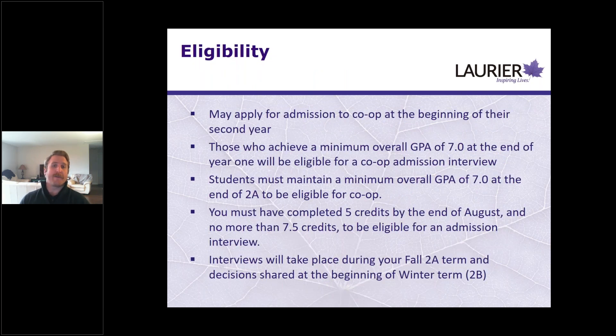To be eligible for the computer science and data science co-op program, you apply at the beginning of your second year. You need a 7.0 GPA at the time of applying to receive an admissions interview. Similar to applied water science, you must maintain that 7.0 through your second-year fall semester to be eligible for an offer. The same credit requirements apply: at least five credits and no more than 7.5 credits.